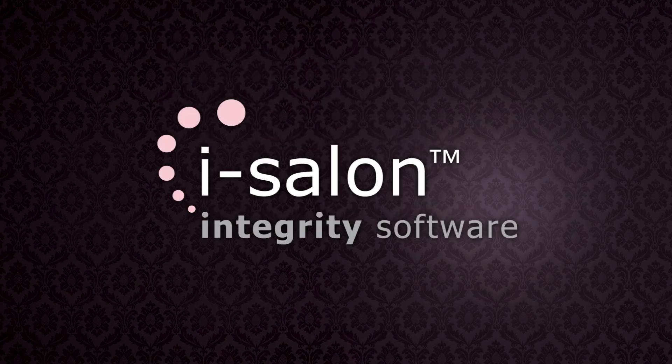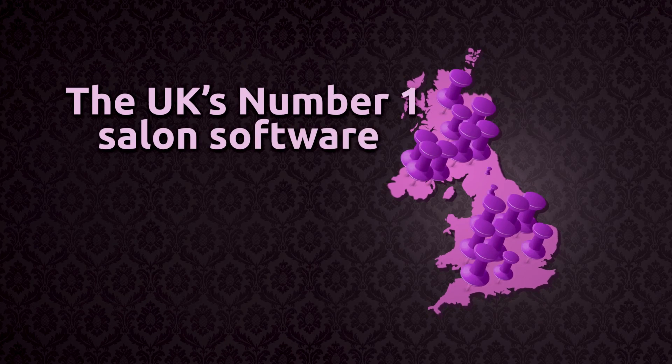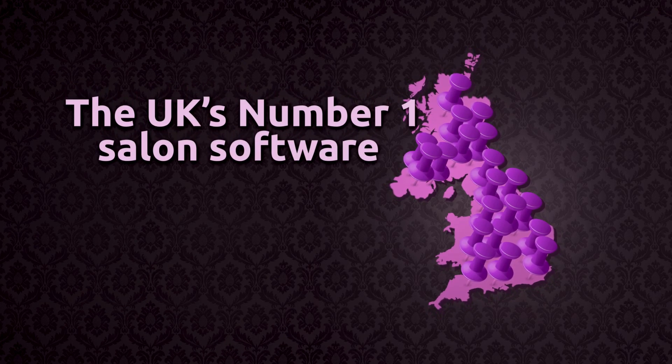If you own a salon or spa, chances are you've heard of us. More salons in the UK have chosen iSalon than any other system, because we're different from the rest.